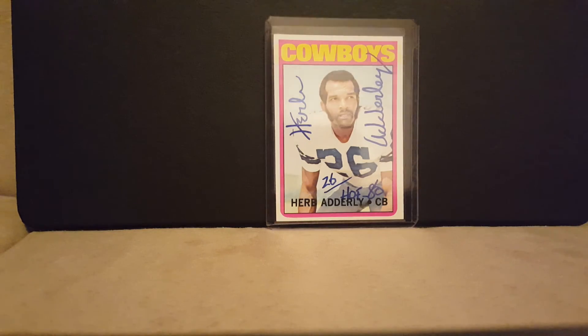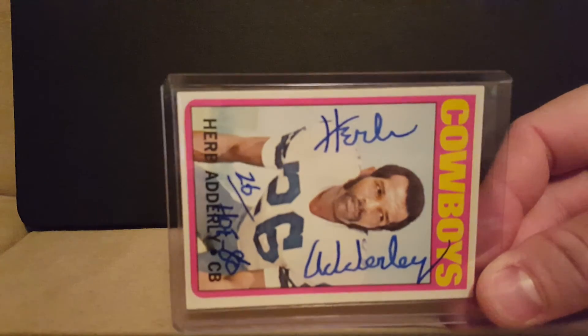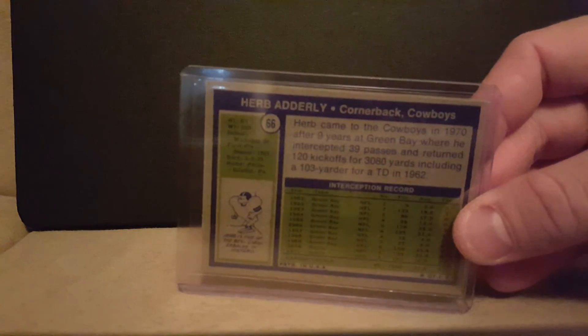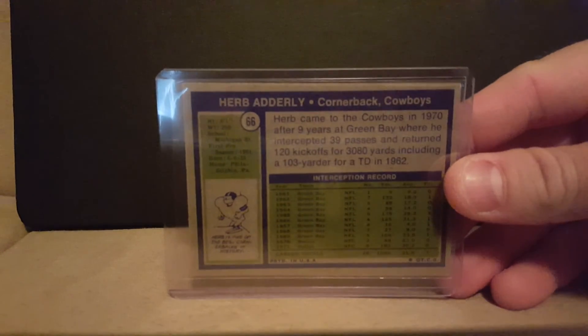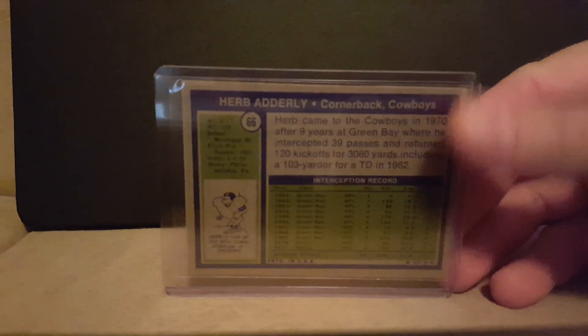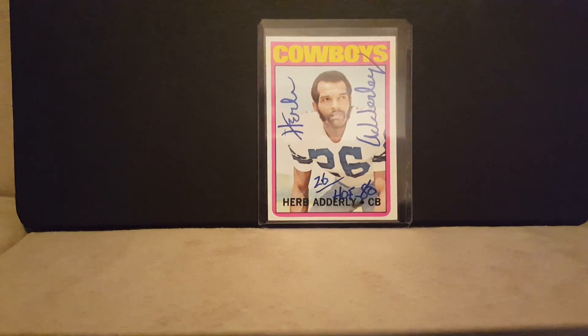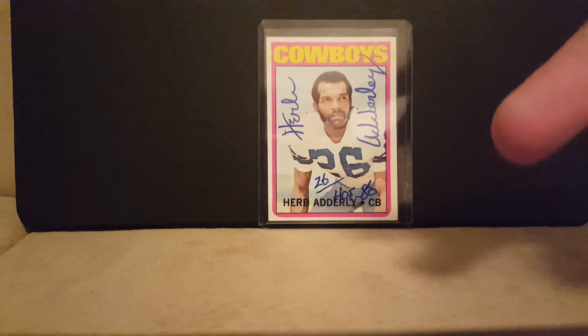I'm happy to have it. It was the only one I had — the only card I bought of his — so I'm glad he signed it, and to do it the way he did, I mean I couldn't have asked for anything better. Cowboys cornerback — what's up America's team! So yeah, that's it. I'll be on the lookout for another video coming up very soon — it's the newest Nomars. Alright guys, deuces.